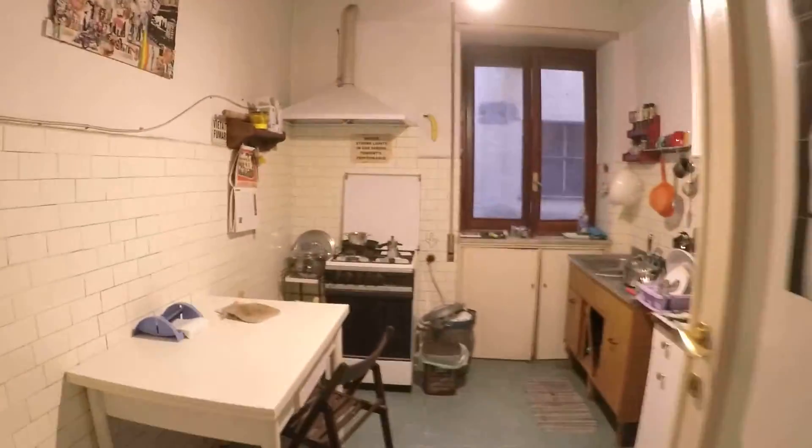Here we have the kitchen, which has an oven and stove. We have a table for three over here, and also a microwave and fridge.